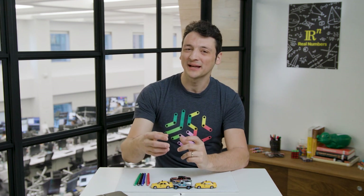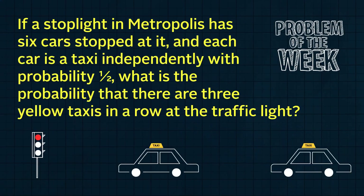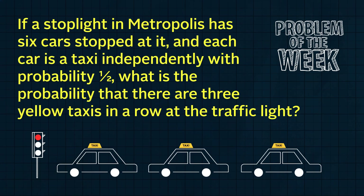In the busy city center of Metropolis, exactly half of the cars are yellow taxis. You're trying to catch a taxi with your friend who is superstitious and will only ride in a taxi that is both directly behind another taxi and directly in front of another taxi. If a stoplight in Metropolis has six cars stopped at it, and each car is a taxi independently with probability one-half, what is the probability that there are three yellow taxis in a row at the traffic light?